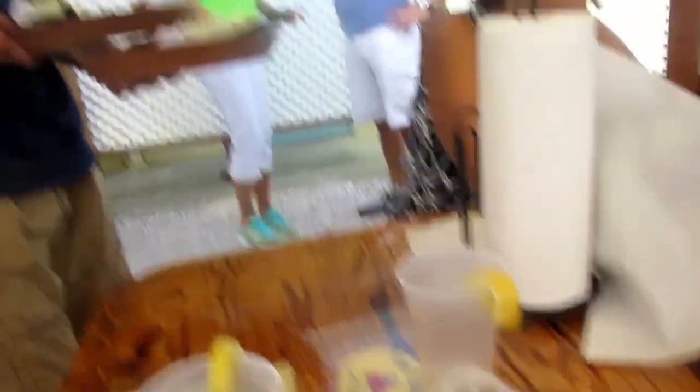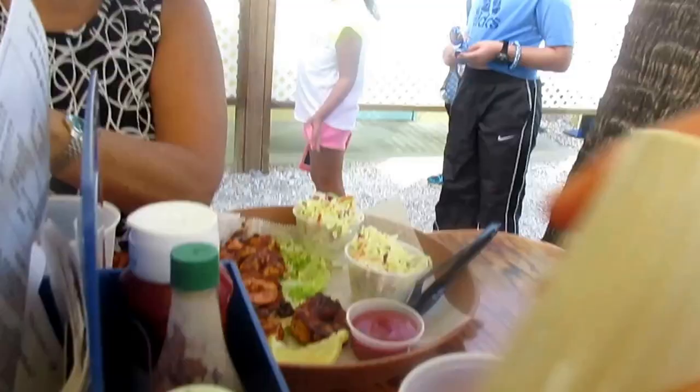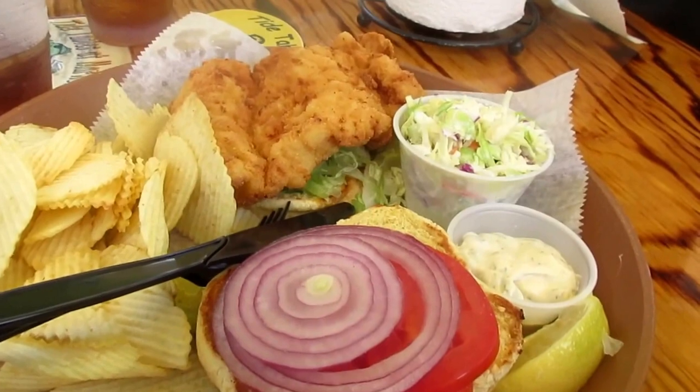I got the shrimp with the fries, and then the shrimp with the salad. Hot sauce, ketchup, and mustard. And this is the best grouper sandwich in all of Sarasota, hands down.